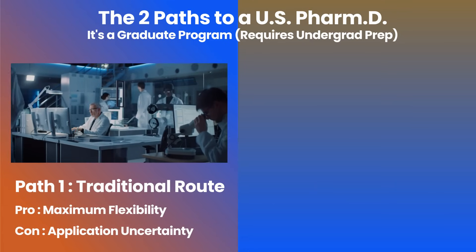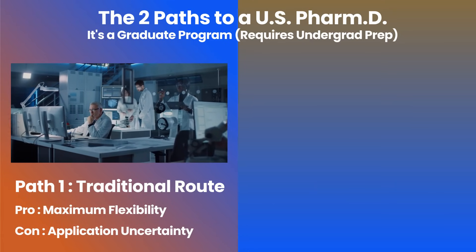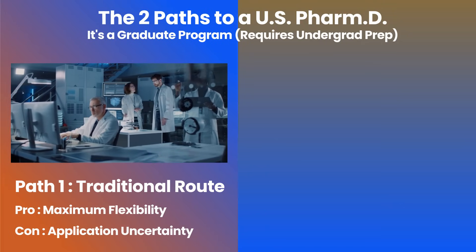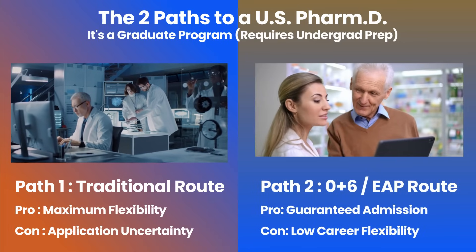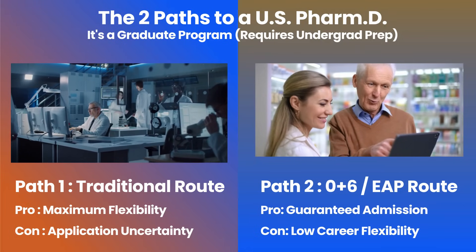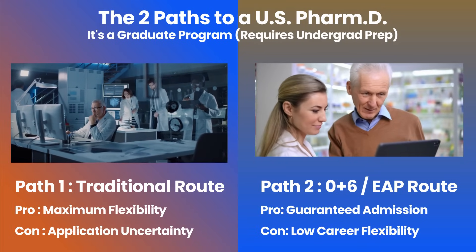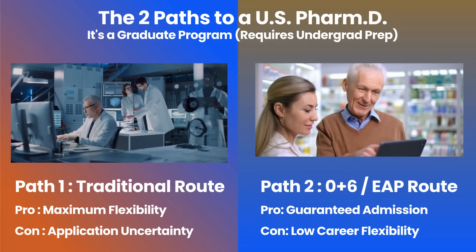Path one is the traditional route — you finish your bachelor's degree, then apply. The pro is maximum flexibility to choose any school; the con is the uncertainty of going through a competitive admission cycle all over again. Path two is the zero-six or early assurance route, where you secure your pharmacy school spot right out of high school. The pro is guaranteed admission and security; the con is it's much harder to change your career path later. Choosing between the flexibility of the traditional path and the security of the six-year path is your first critical decision.